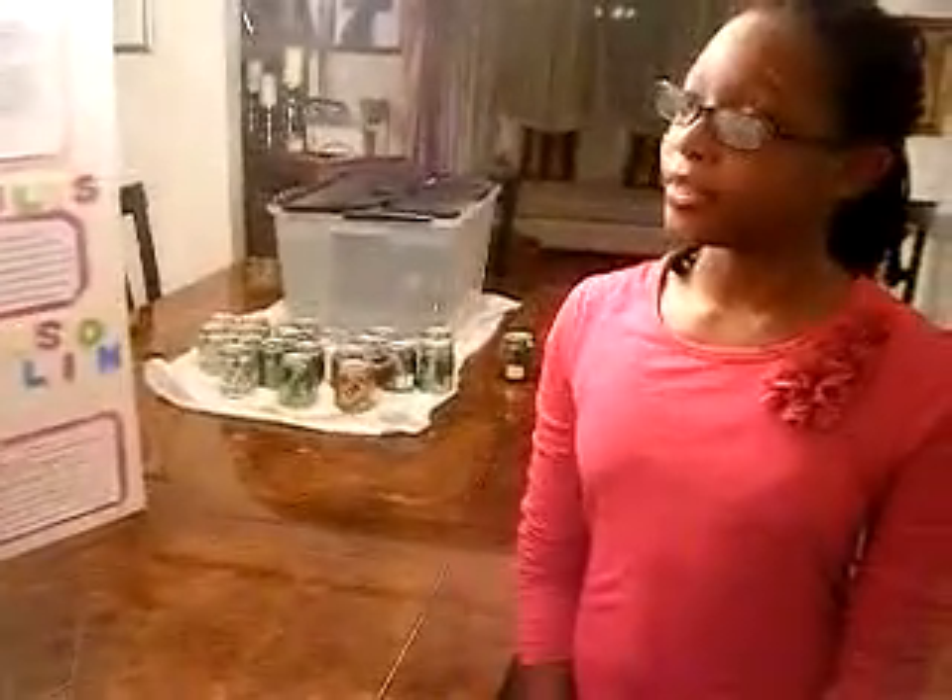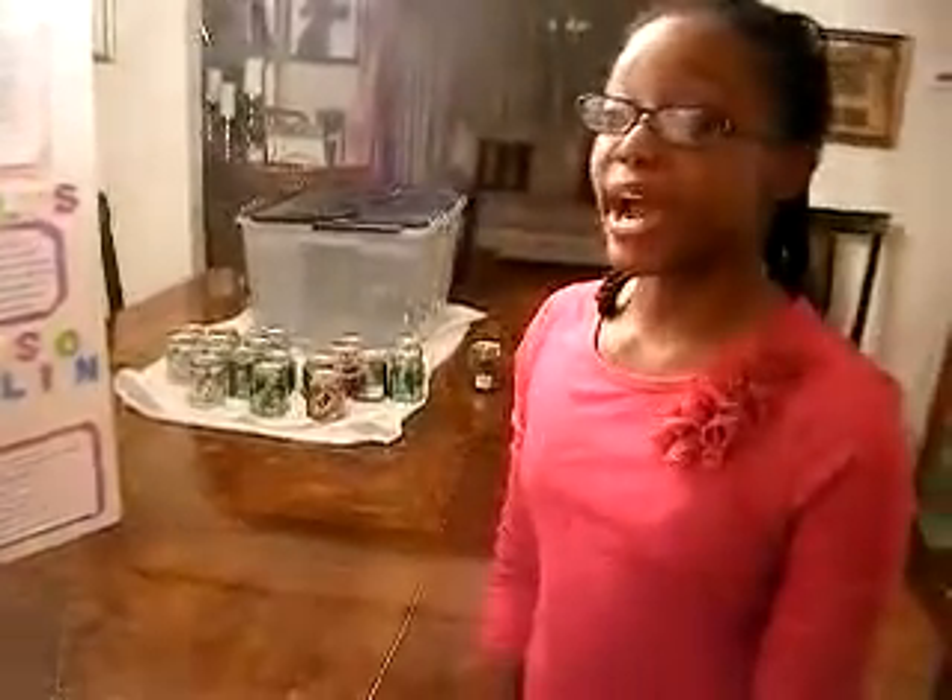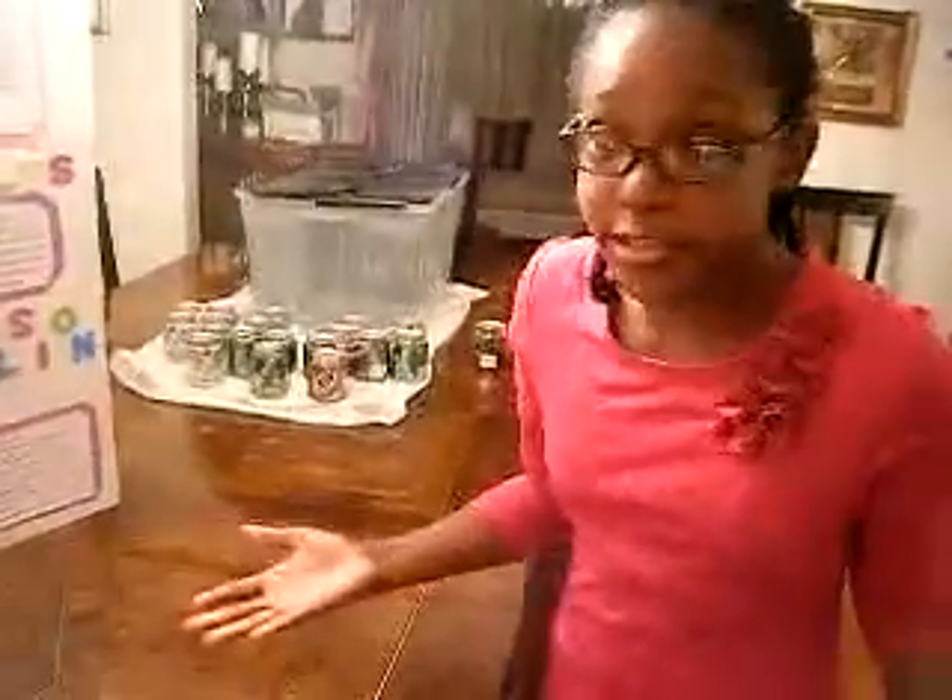My purpose is to determine how the density, mass, or volume affects a can of soda in the water. My hypothesis is the regular sodas will float, or the diet sodas will float, or all the sodas will float.